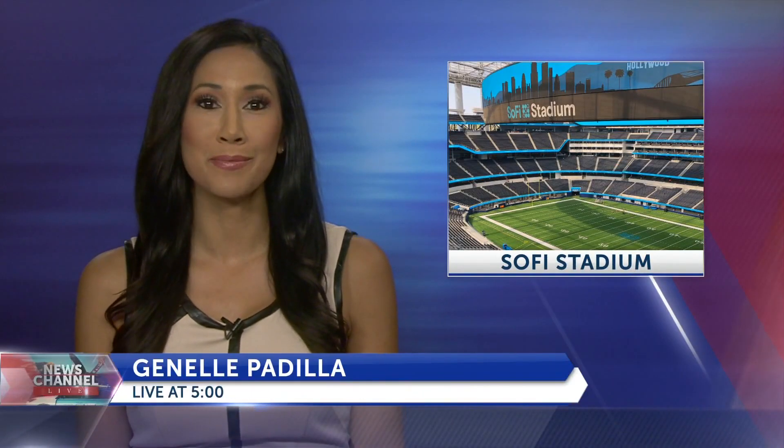A ribbon-cutting ceremony was held this morning for SoFi Stadium in Inglewood, the new home of the Los Angeles Rams and Chargers. Sports director Mike Klan and our general manager Mark Danielson got an all-access tour to the NFL's largest and most expensive stadium. SoFi Stadium is massive, it is impressive, it's expensive. Let's go inside and see what $5 billion gets you these days.